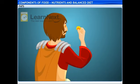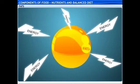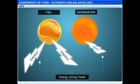I like the color of this pill. What does it contain? Fats also provide energy. In fact, they provide more energy than carbohydrates. Hence, they, along with carbohydrates, are called energy-giving foods.